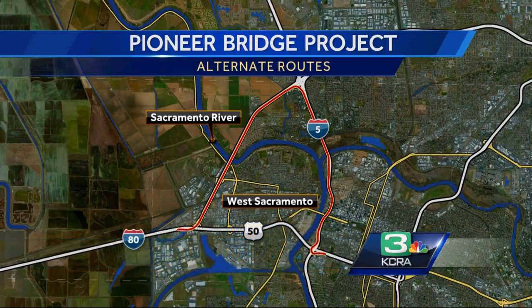Going east, take eastbound I-80 in West Sacramento to the I-5 interchange, then get on I-5 south to get back to Highway 50.